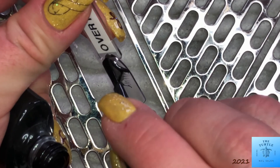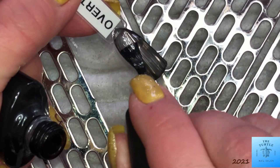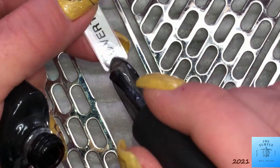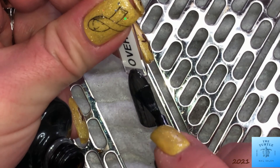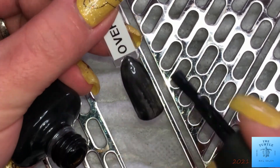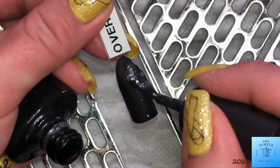This next one is called Overtly Onyx. It is a shimmery, really dark charcoal black, and it covers really well too. It's probably actually one of my favorite colors.